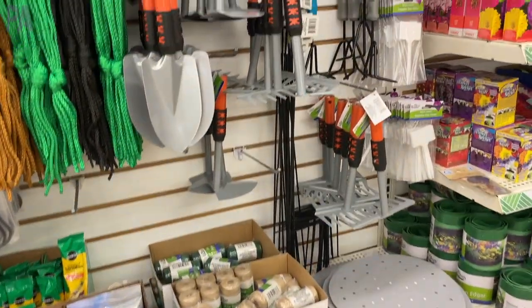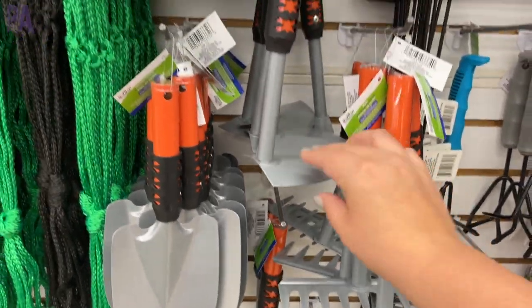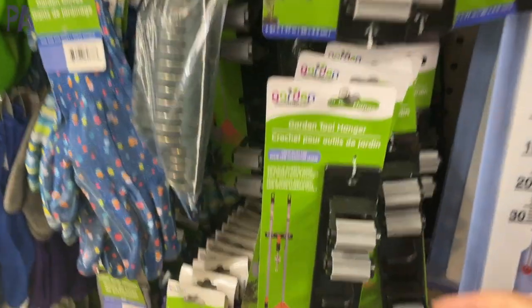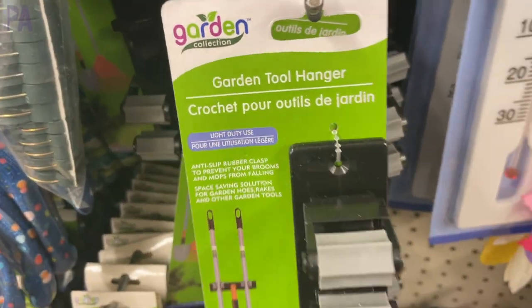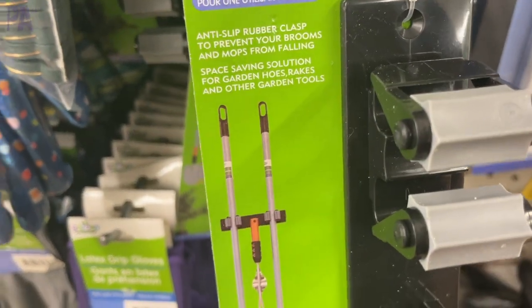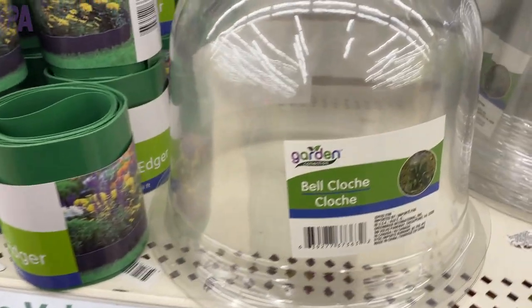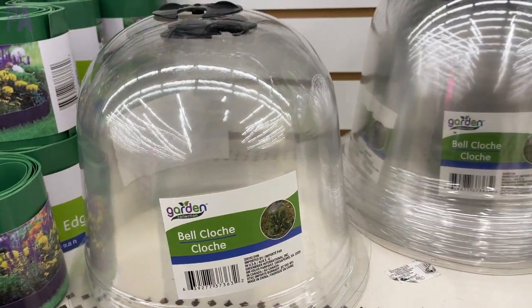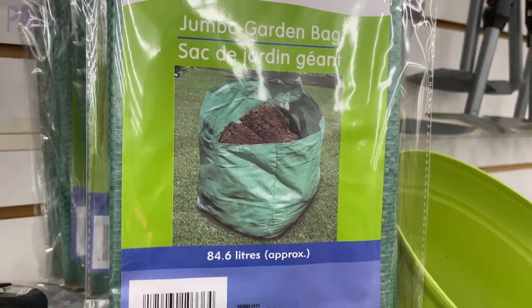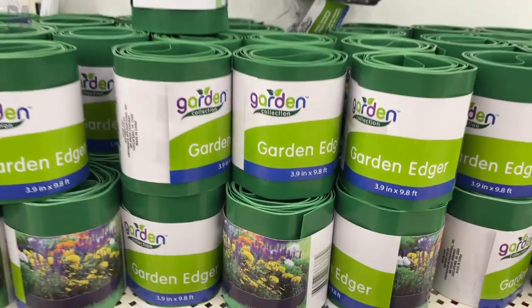I don't normally talk about the gardening section, but there were quite a few interesting finds. Lots of gardening tools — more than I've typically seen — including a garden tool hanger, which I think is new this year and great for organizing. They also had domes where you can grow items like a terrarium, jumbo garden bags, and some garden edgers.